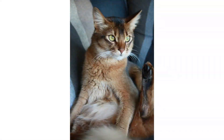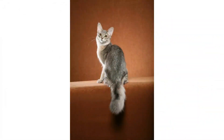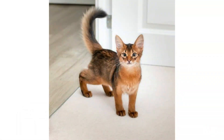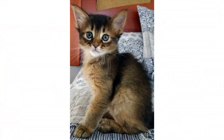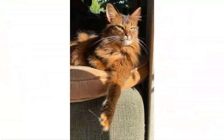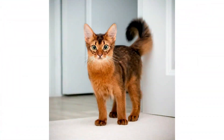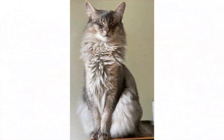Somalis get along with just about anyone else in the house — two-legged or otherwise. School-aged kids are a great match for the Somali's big energy level and playfulness. As for care — brush, brush, brush. That's the long and short of it when it comes to keeping your Somali happy. Their long silky hair sheds regularly, and that only gets heavier in the summer months as they lose their winter coat. Thanks to that bushy tail, every trip to the litter box has the potential to require cleanup.